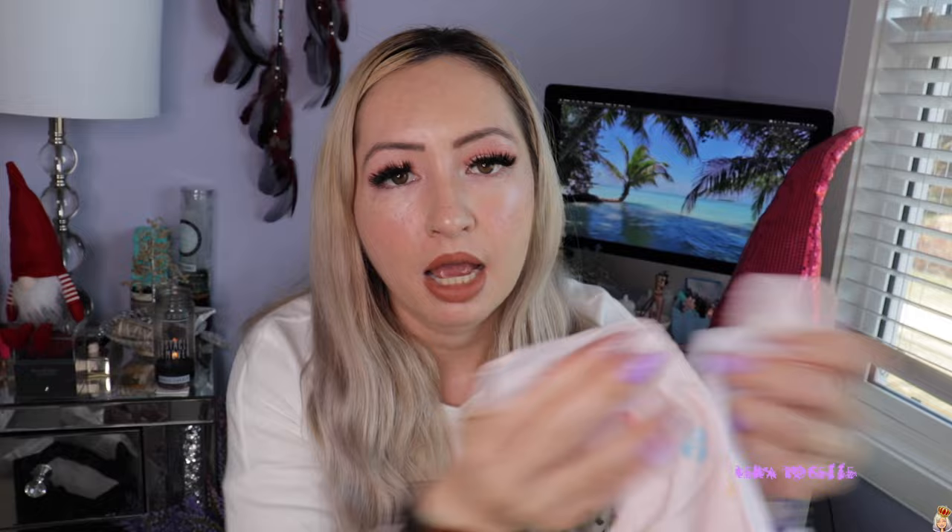My mom ended up getting me this — she thought it was a hand towel. But it's more of a handkerchief, actually — it's not a towel material. It's really cute with a little design on it. I'll have to Google Translate what it says later because I honestly have no idea, and I don't think it's a handkerchief because it's so big.